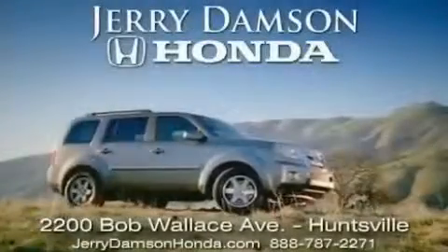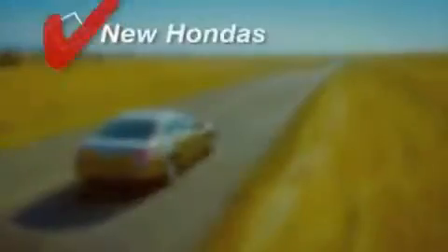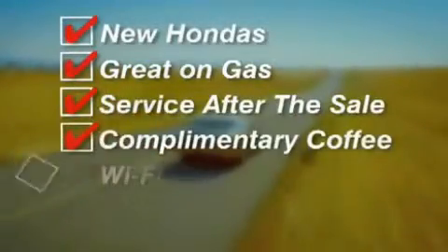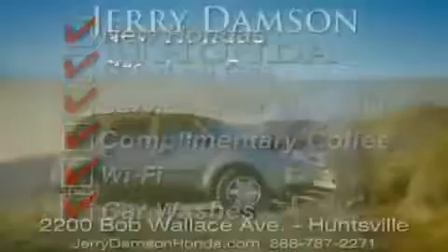Jerry Dampson Honda in Huntsville, Alabama. New Hondas, great on gas and service after the sale. Complimentary coffee, Wi-Fi, and car washes. Thank you for choosing Jerry Dampson Honda.